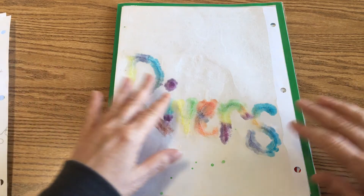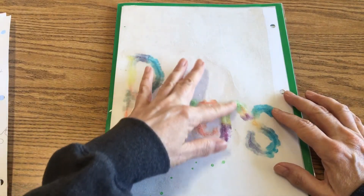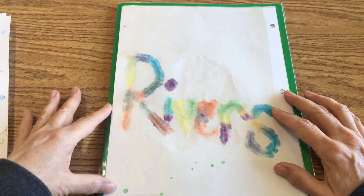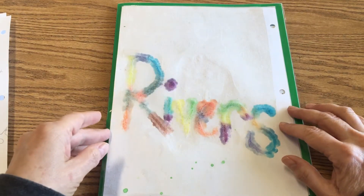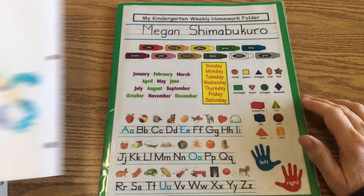On the back, Rivers did something special — his sister Ashlyn showed him how to write his name with rainbow salt. Then in order to keep this in the journal without making a mess, they actually laminated and sealed it. That looks really great!